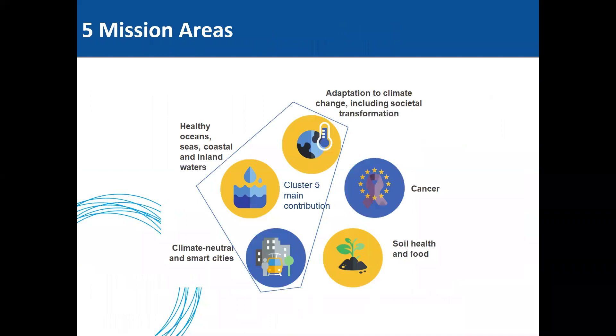There are five mission areas, and the three most directly contributing to Cluster 5 are: adaptation to climate change including societal transformation, healthy oceans seas and coastal and inland waters, and climate-neutral and smart cities. Mission sets shall be programmed within Pillar 2 under global challenges and European industrial competitiveness, but may also benefit from actions carried out within other parts of the program, as well as complementary actions under other Union funding programs.